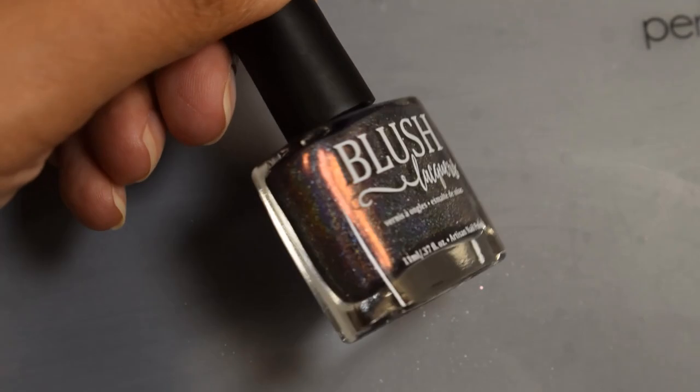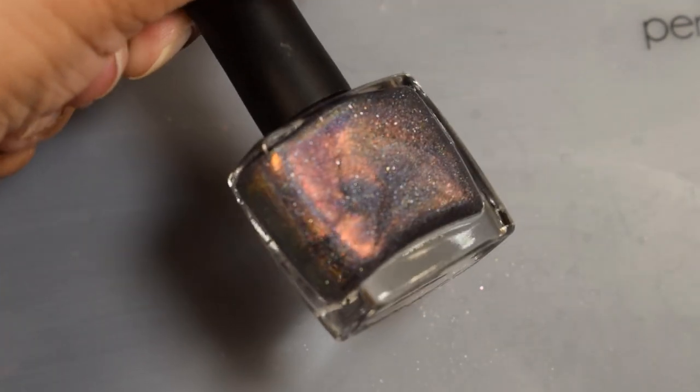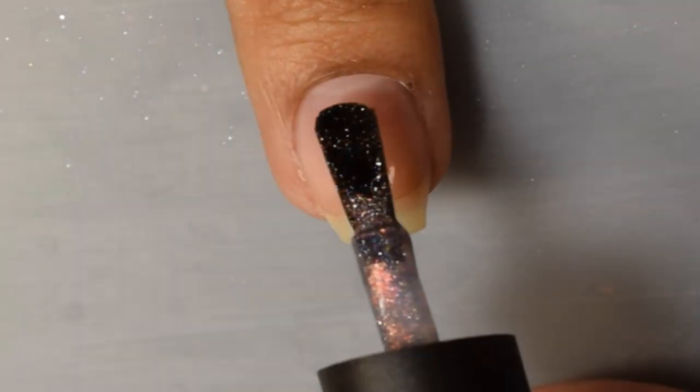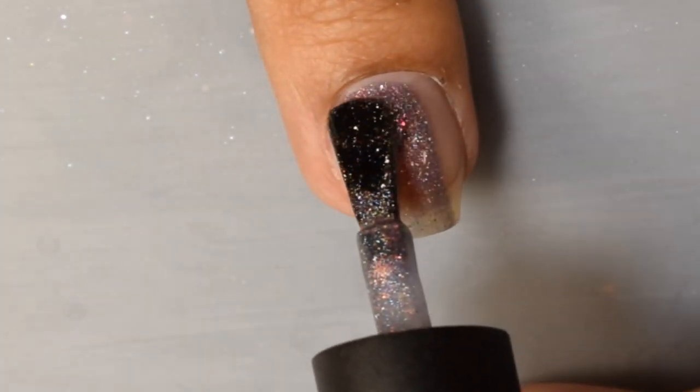Blush Lacquers brings us Midnight Moon Bow: a charcoal navy toned base with a strong orange to gold to green shifting shimmer, linear hollow pigment, and hollow flakes. The inspiration is a rainbow that appears at night. The price is $12.50 and there is no cap.